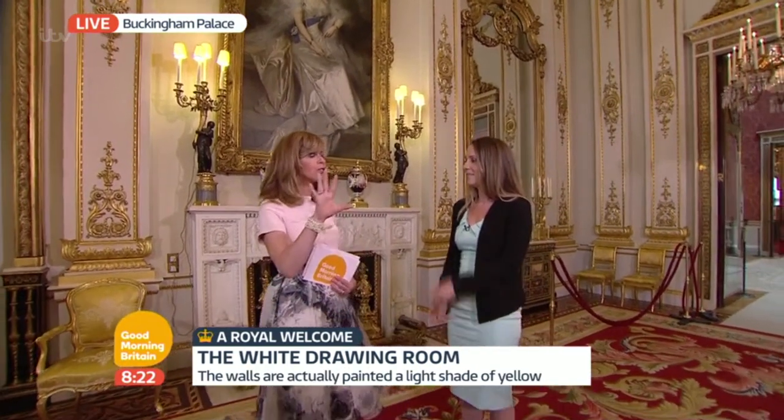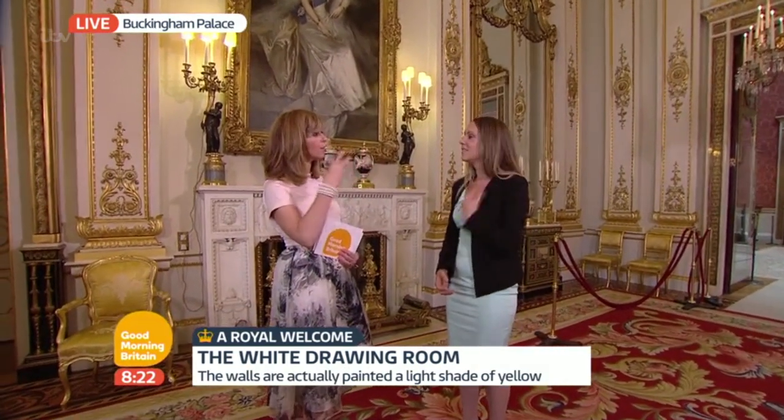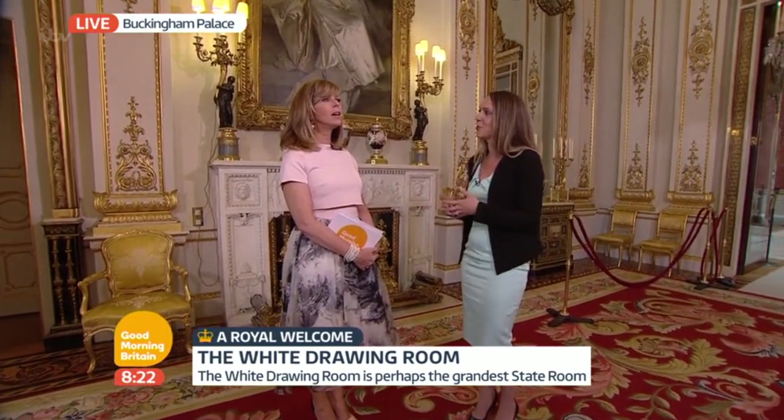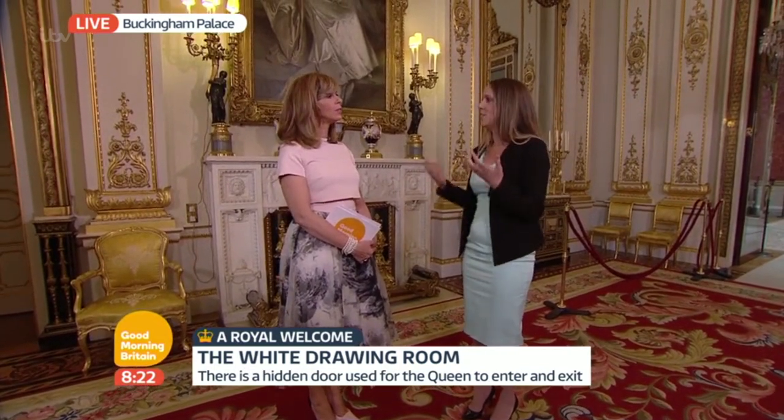Every single room has a slightly different feel, all of them majestic. This one is so pale and light. Was that a conscious decision of the designer to have everything with a slightly different feel? Yes, and obviously the name of this room is the white drawing room, reflecting the colours of the upholstery and decor in here. Then we have the blue drawing room which has blue silk upholstery. It just differentiates the rooms, makes each one special and unique.